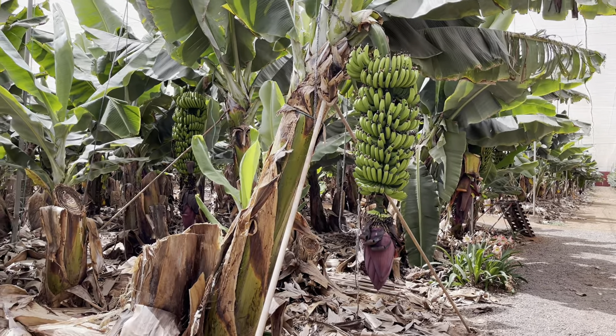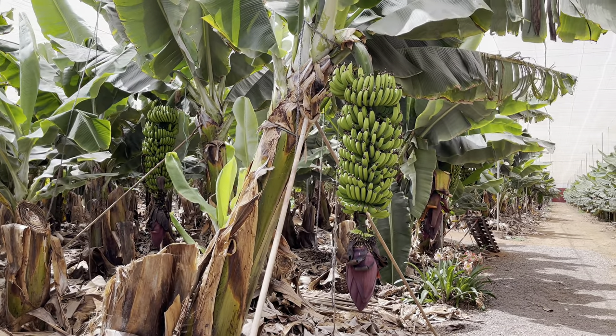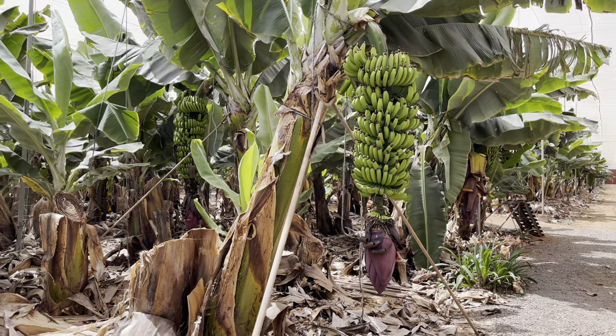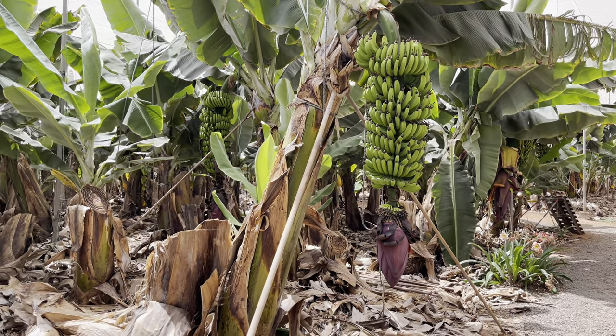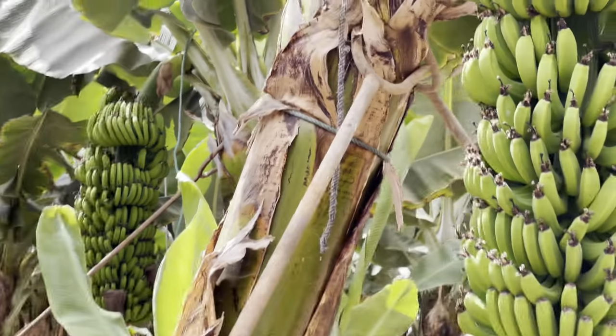And this one here, they've had to prop it up. I guess because of the weight of the bananas it's starting to lean over — they do naturally do that anyway, but yeah, they've propped it up with these poles, as you can see here.